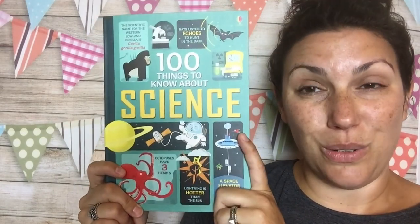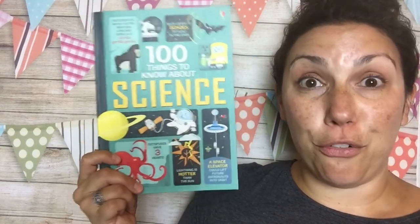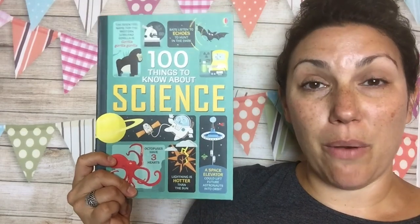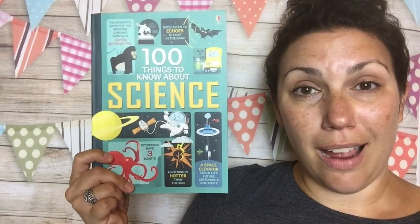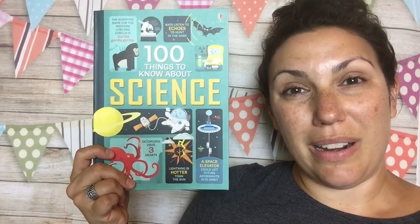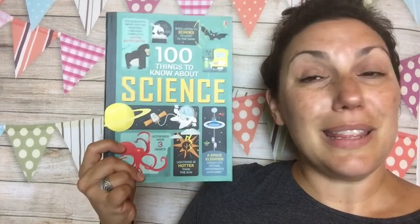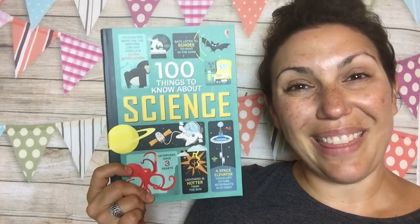'100 Things to Know About Science' — again, we also have space and food coming out this month. An awesome book you can get at my website, theusborneexperience.com. You can find me talking about science on the Usborne Experience with Heidi on Facebook and YouTube. Thanks!